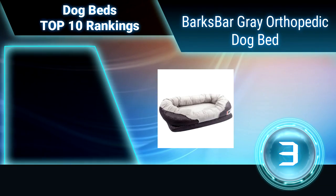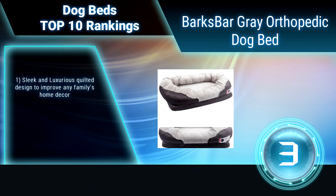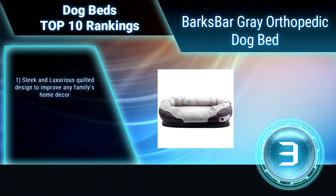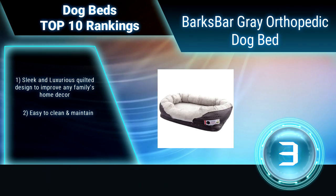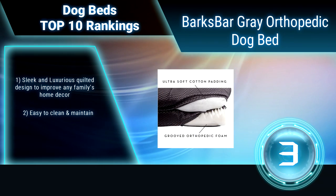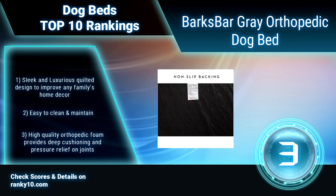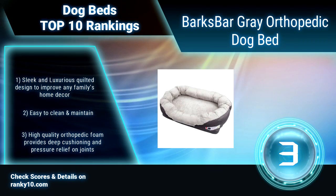Ranking number 3: Barks Bar Gray Orthopedic Dog Bed. Designed for everyday use and made with high-end orthopedic memory foam used for humans, this luxurious dog bed is built to last, promoting endless support and joint relief. Simply unwrap the memory foam, insert it into the cover, and zip closed. Features a sleek and luxurious quilted design to improve any home's decor. Easy to clean and maintain.